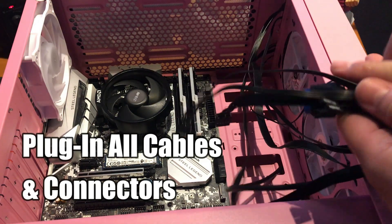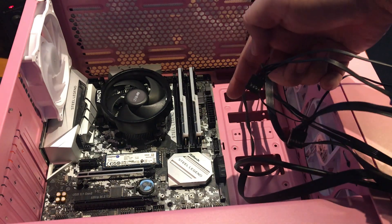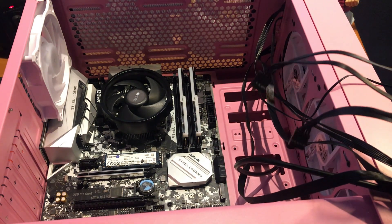Next, we will plug in all the cables from our PC case to our motherboard right here. We are also going to install our power supply.